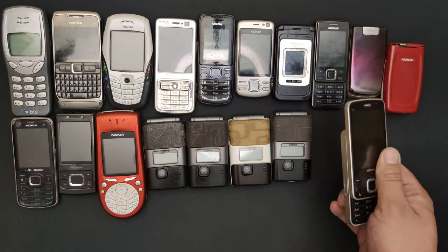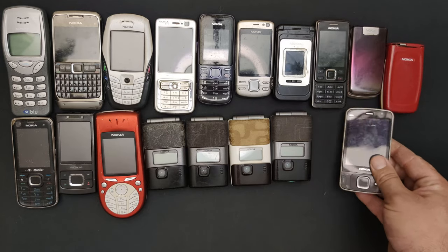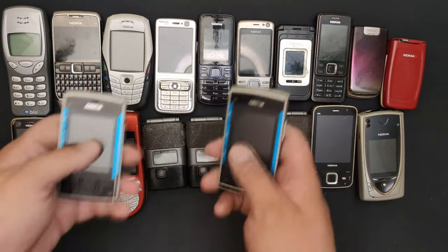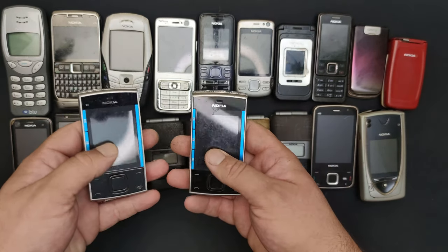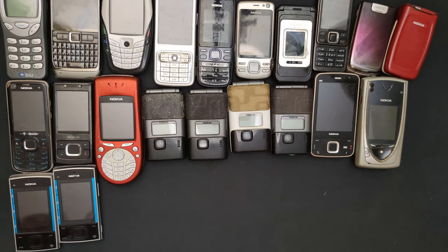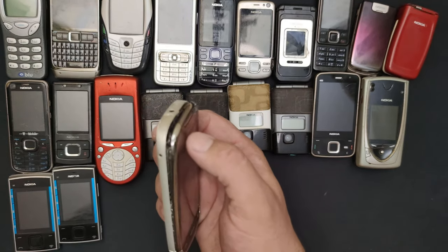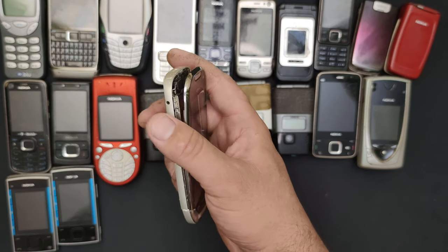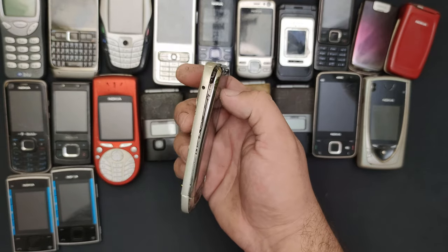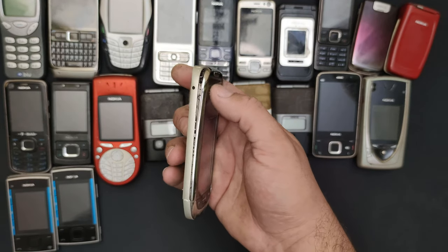My Nokia N96. A 7650. Two X3s. An AC7 that has a broken touchscreen — I don't know why it's not working. I already have one for parts and I'm hoping it's not a main board problem like it is on the other one.